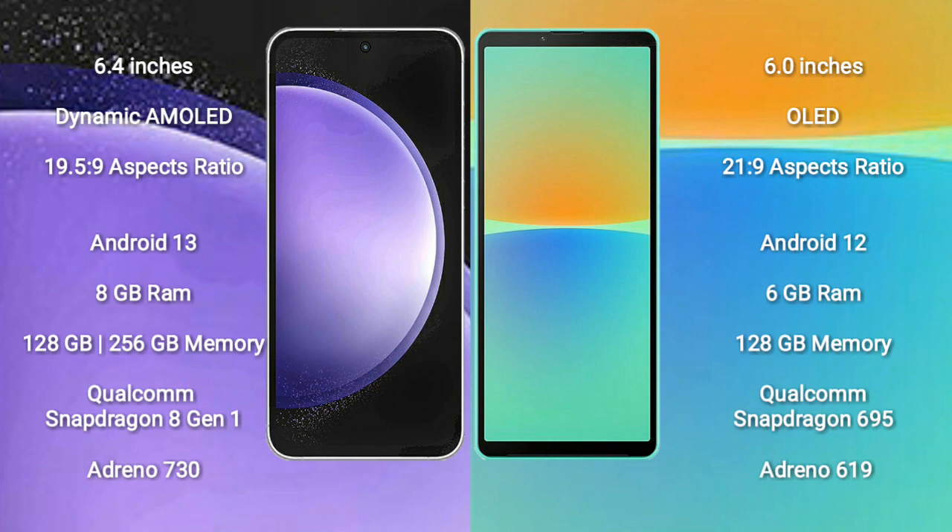Sony Xperia 10 Mark 4 comes with 6GB RAM and 128GB internal storage, Qualcomm Snapdragon 695 processor, and GPU Adreno 619.